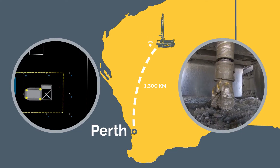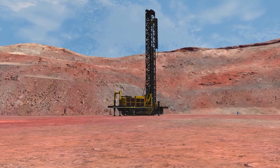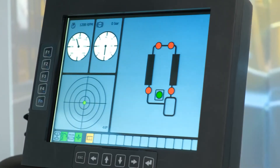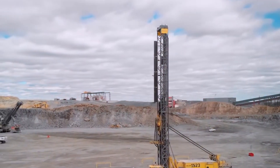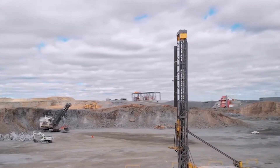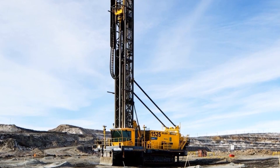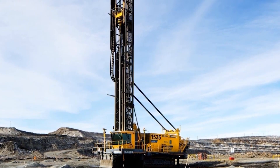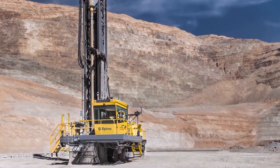In Chile, a project undertaken by Epiroc and the Los Pelambres mine aimed to convert their Pit Viper series drilling rig fleet to fully autonomous operations. This initiative reflects a commitment to sustainable mining, prioritizing worker safety above all else — a shining example of how the Pit Viper 351 is at the forefront of autonomous drilling technology, reshaping the mining industry.